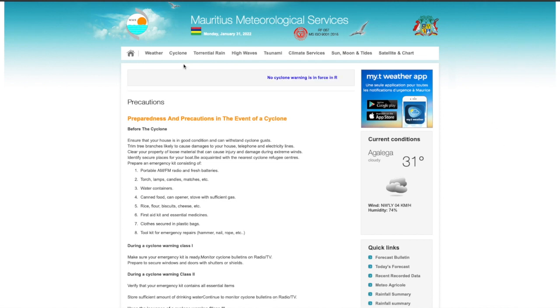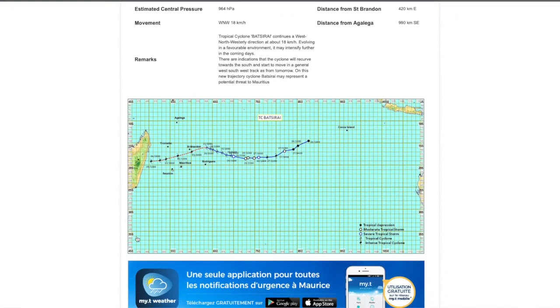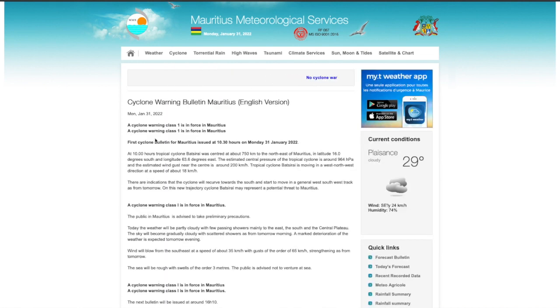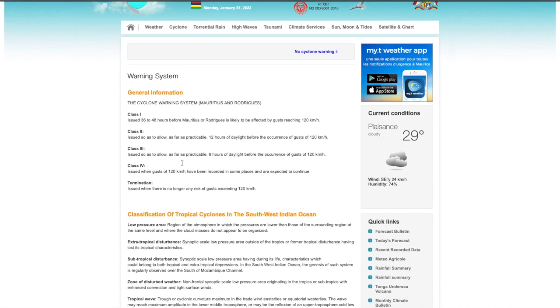The next thing I look at is the Mauritius Met Service. You can go to current storms — it'll tell you there's Batserai, the current one, 750 kilometers from Mauritius, and show you the tracking. It will tell you what the current warning level is. Right now it says cyclone warning class one is in force in Mauritius — that was just updated at 10:30 this morning — so we are in the first stages of cyclone warning one.